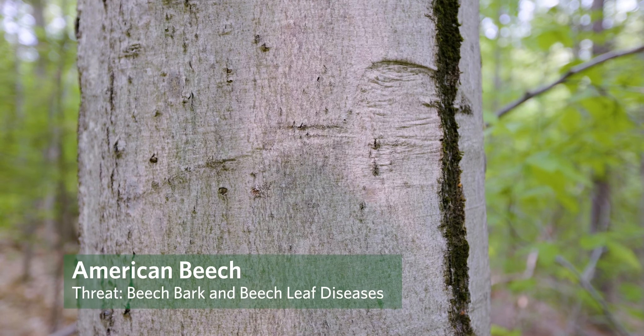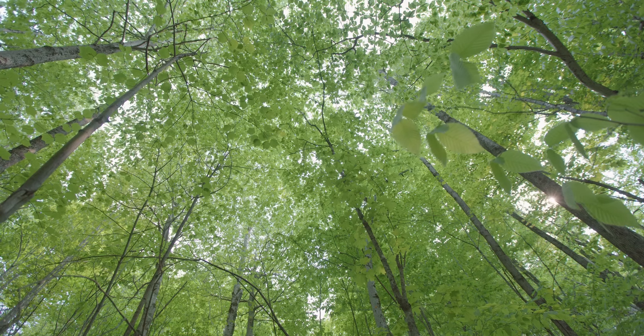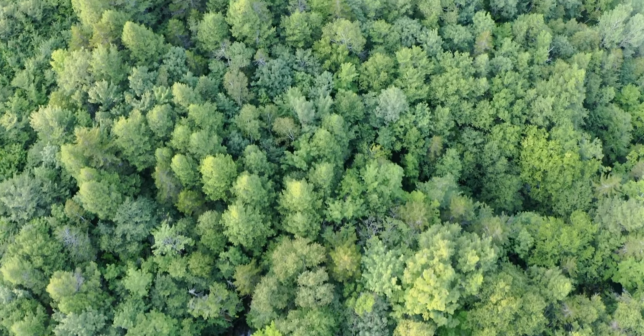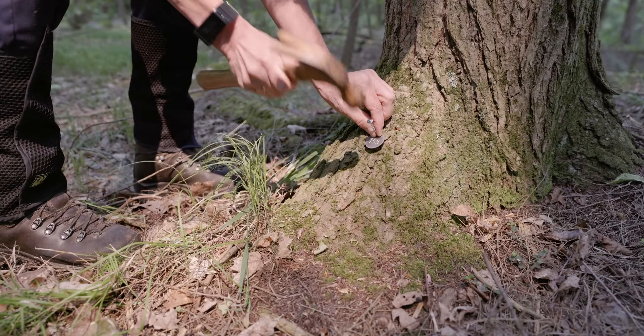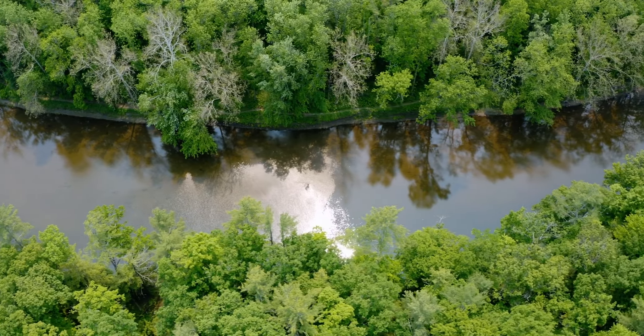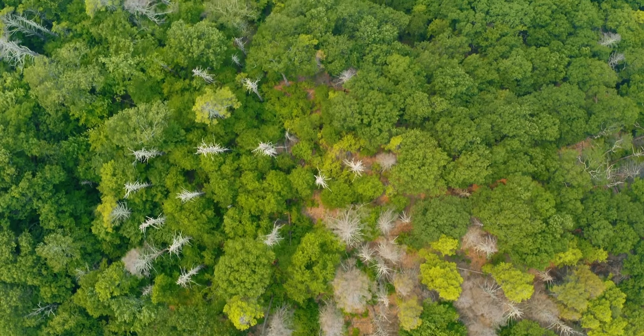Beech trees are one of our most important food producers in our forest, providing food for black bears all the way down to small mice and rodents, so it's so important to keep these trees. The forests are taking carbon dioxide out of the air and storing it in their trunks and underground, and natural climate solutions are a vital part of our future. Yet as forest pests and pathogens cause significant mortality, forests can no longer hold and take up that carbon to help us have a cleaner, healthier future.